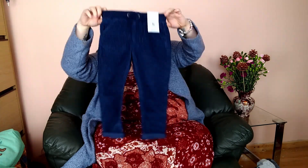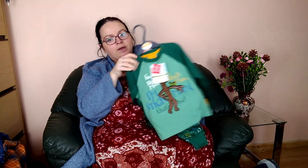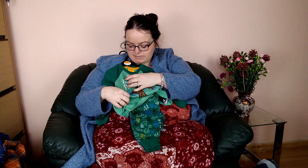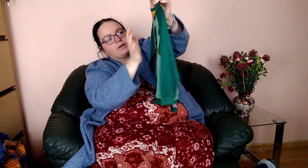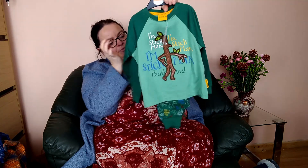I think these will fit Kai now. I got him a pyjama set — green Stick Man pyjamas. This is the official Stick Man design by Julia Donaldson and Axel Scheffler. There is a book as well. They're a nice green cotton, really nice. These would be ideal for summer too because they're not too thick. I like cotton pyjamas because they don't make children overheat. These were £11.